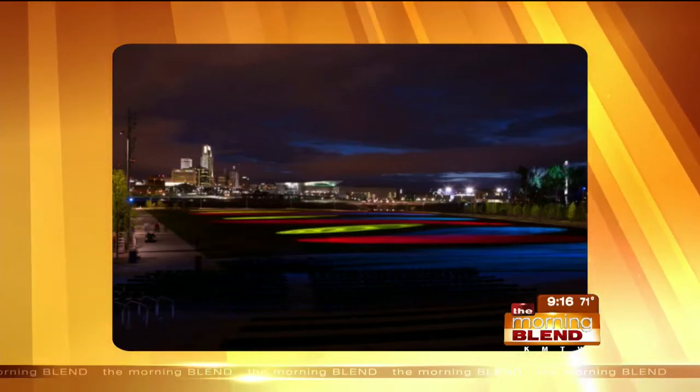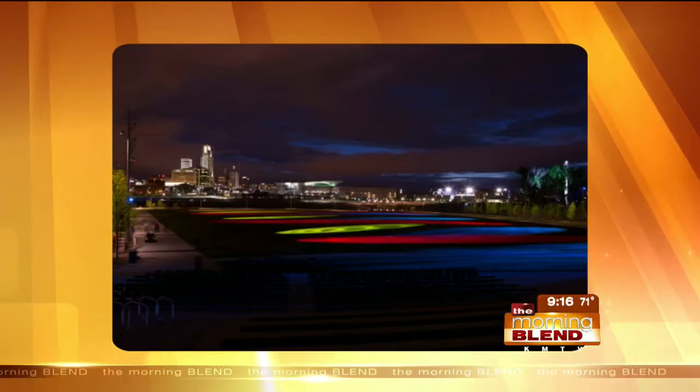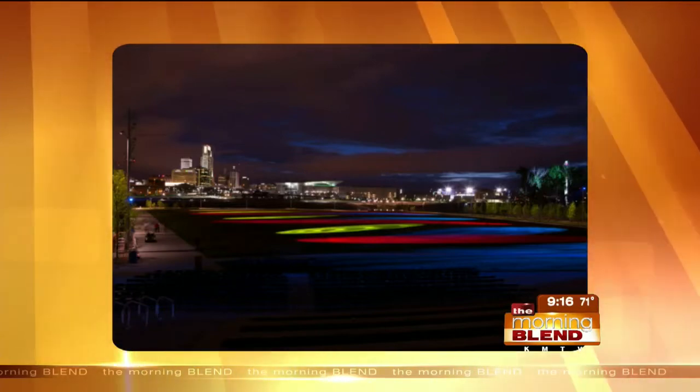We're looking at the outside part at Rivers Edge Park right there — is this the outdoor installation? Yes, that's the location. His work is amazing.